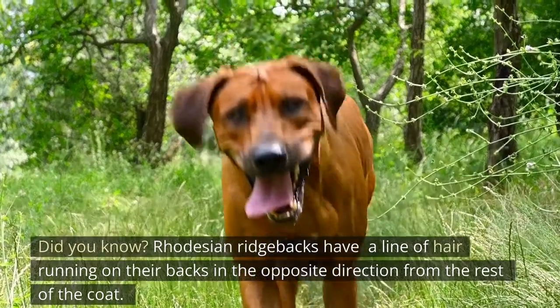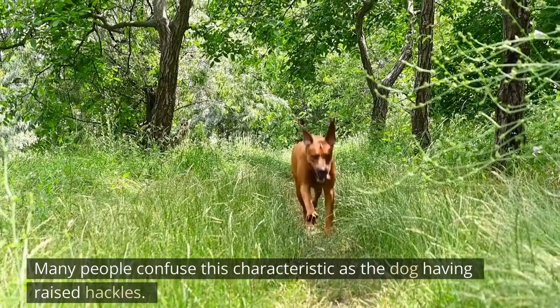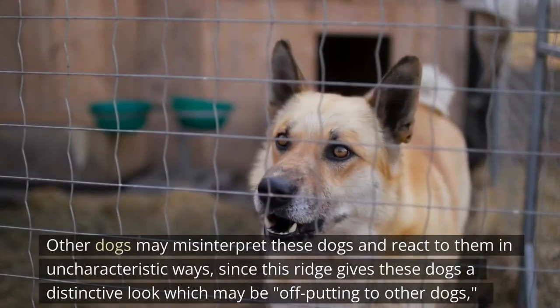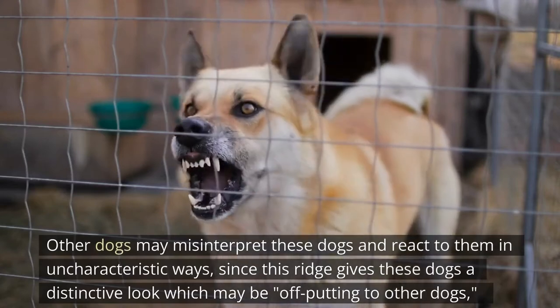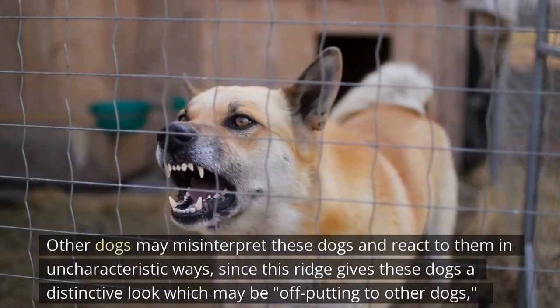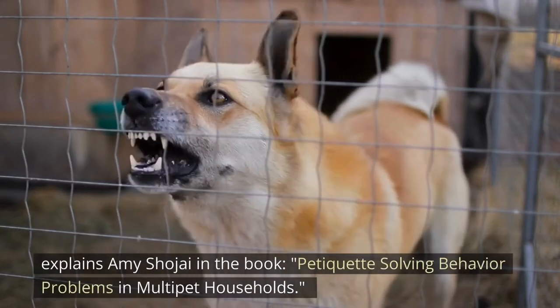Did you know? Rhodesian Ridgebacks have a line of hair running on their backs in the opposite direction from the rest of the coat. Many people confuse this characteristic as the dog having raised hackles. Other dogs may misinterpret these dogs and react to them in uncharacteristic ways, since this ridge gives them a distinctive look which may be off-putting to other dogs, explains Amy Shojai.